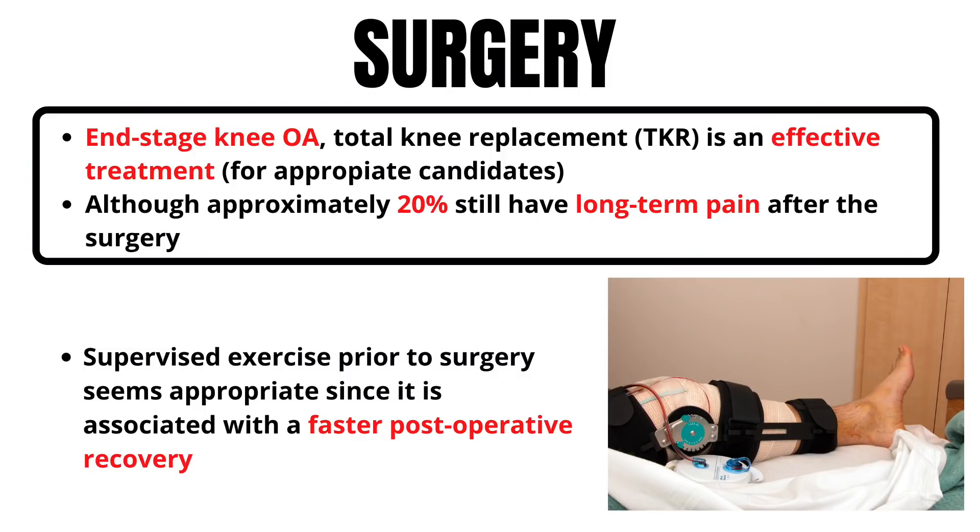Surgery can be a viable option for end-stage knee OA, and knee replacements have been shown to be very successful with helping people in pain. However, 20% of people will still have pain after a knee replacement.